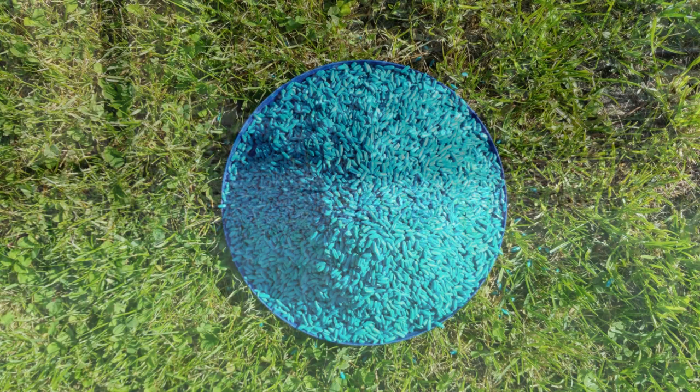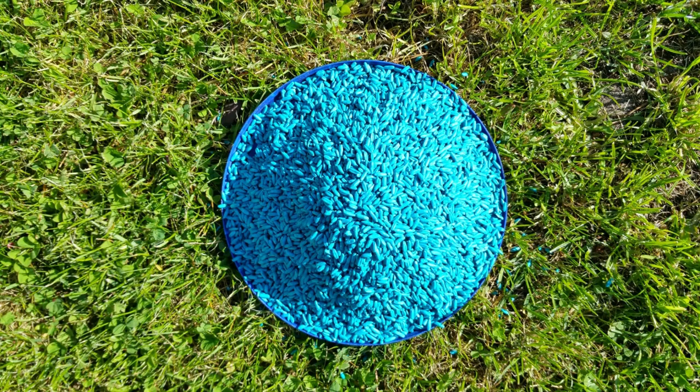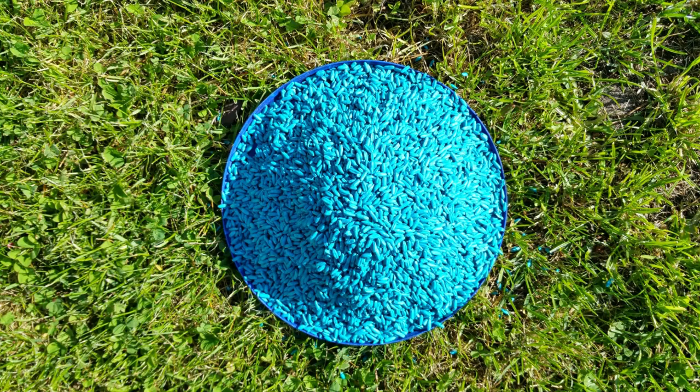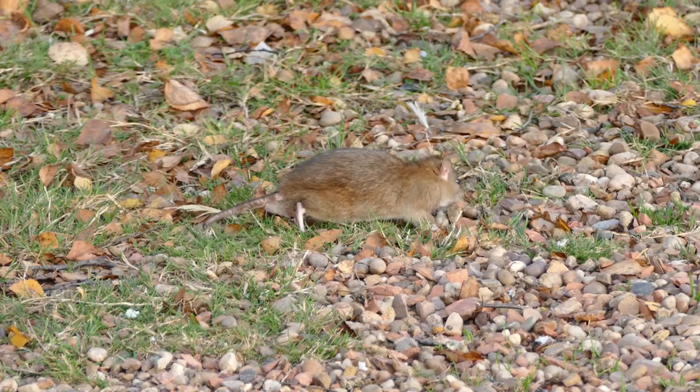Warfarin is used for a simple reason: it is an odourless and tasteless poison. When combined with a compelling bait, rodents will consume it with ease. Rodents will return to the bait and continue to feed over a period of days until they finally consume a lethal dose, generally considered to be about 1mg per kg per day over the course of a week. Excess warfarin is easily excreted in urine and feces.